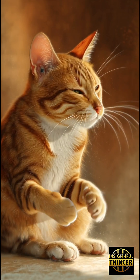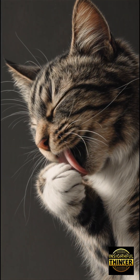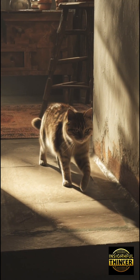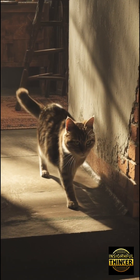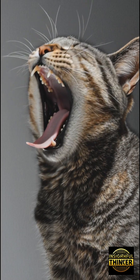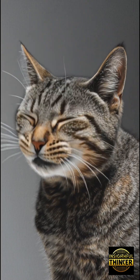Here's the part that will change how you see your cat forever. Your cat chooses their dominant paw based on instinct, survival wiring, and emotional awareness you don't even know they have. It's not random. It's not just cute. It's a glimpse into the hidden architecture of their mind.